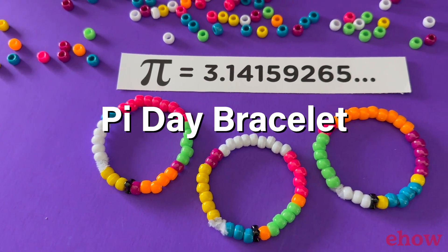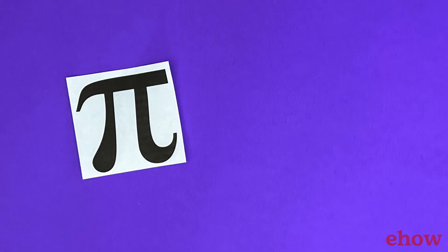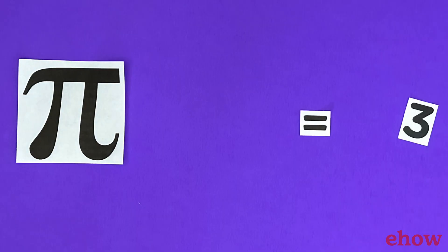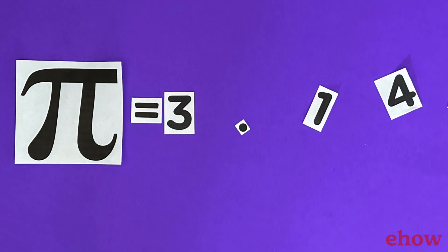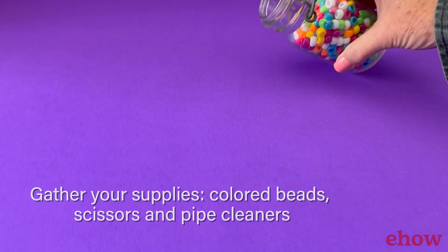Pi Day, celebrated on March 14th, 3/14. It's not only a day to honor the mathematical constant Pi, but also a fantastic opportunity to engage in fun and educational activities.